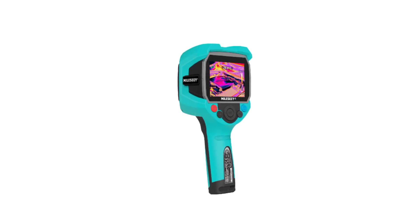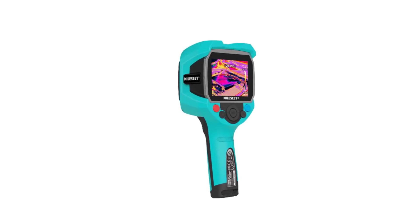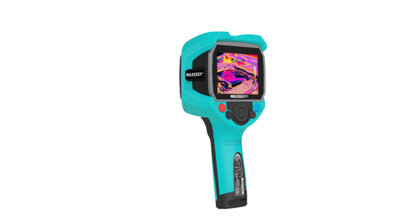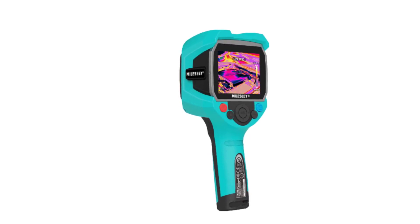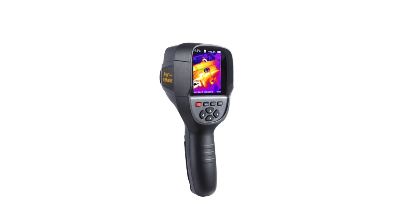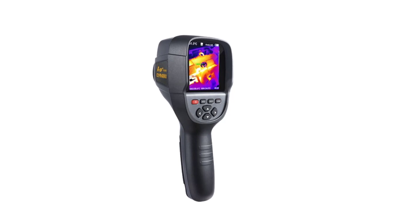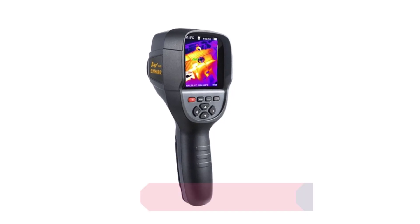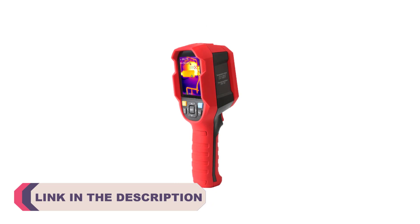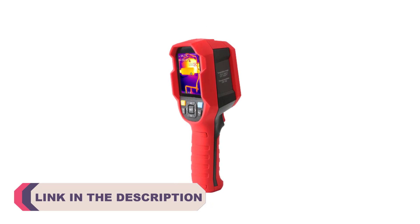Hi everyone, welcome to my channel Product Review Top 5. Infrared thermal imagers have become indispensable tools in various fields, ranging from building inspections and electrical maintenance to firefighting and scientific research. These devices utilize advanced infrared technology to capture and visualize heat signatures, enabling users to identify potential issues, locate anomalies, and make informed decisions.